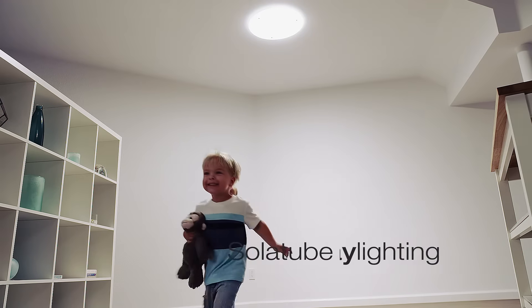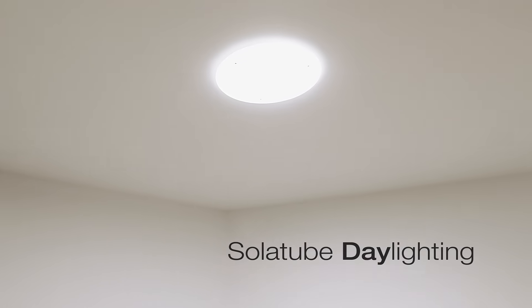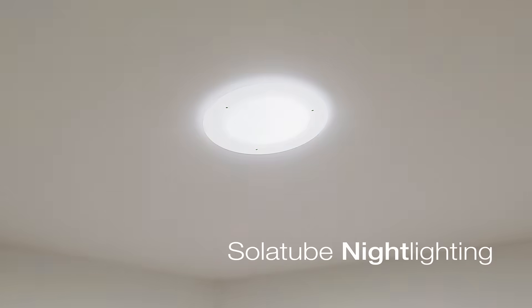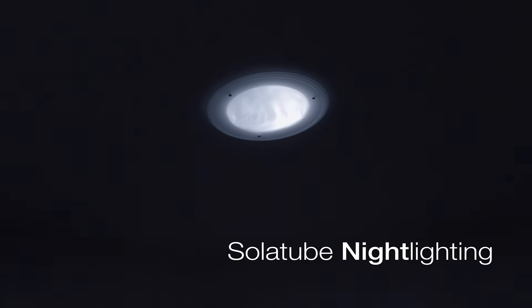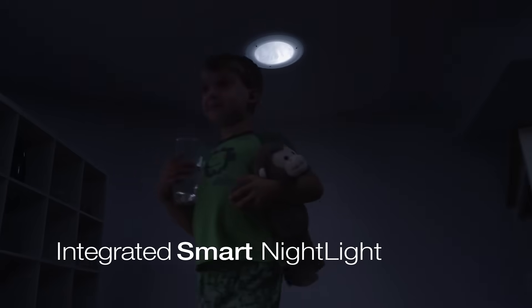Solatube has always been known for its bright, beautiful day lighting. What if that same system could also deliver convenient night lighting? Now it does, with our new integrated smart night light technology.